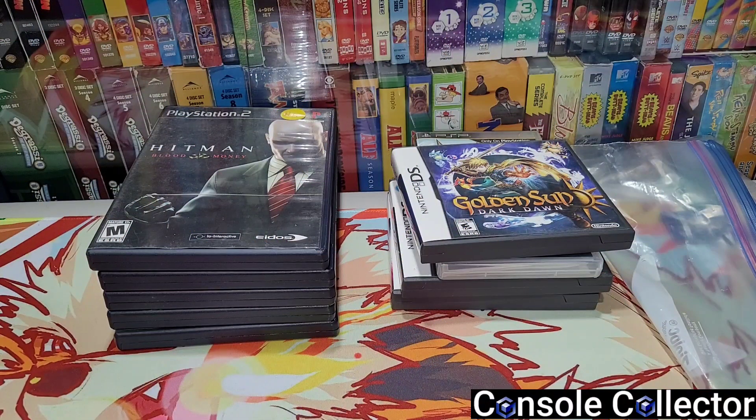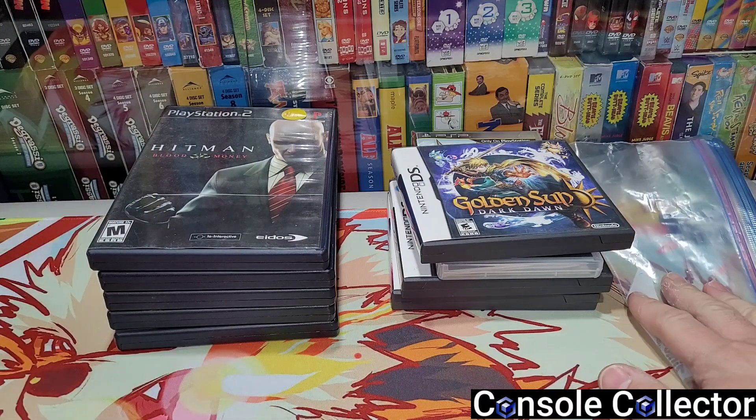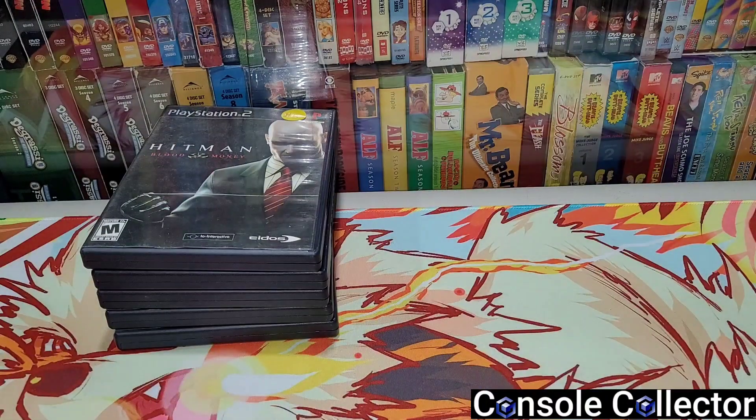Hey buddy, Console Collector here. I got a really short pickup video for you guys today. This past weekend I got two really amazing pickups — I haven't got pickups like these in quite a long time. On the left I got some garage sale pickups, and in here a really crazy Facebook Marketplace pickup.